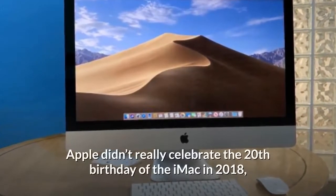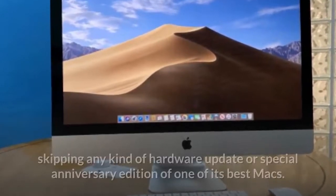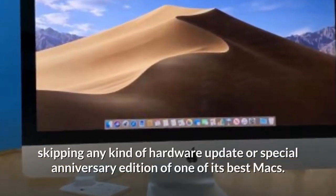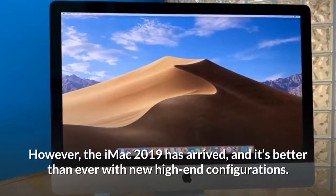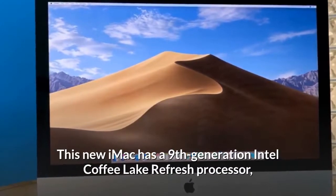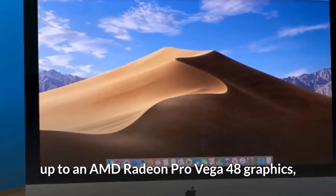Apple didn't really celebrate the 20th birthday of the iMac in 2018, skipping any kind of hardware update or special anniversary edition of one of its best Macs. However, the iMac 2019 has arrived and it's better than ever, with new high-end configurations. This new iMac has a ninth-generation Intel Coffee Lake Refresh processor, up to an AMD Radeon Pro Vega 48 graphics.